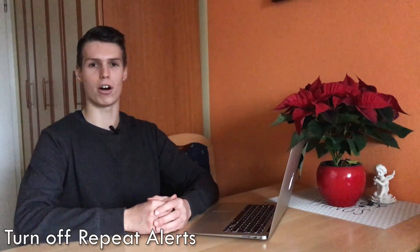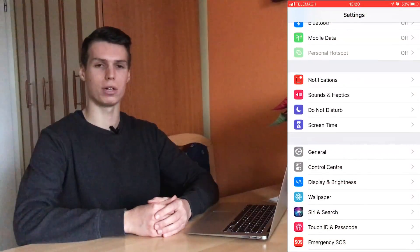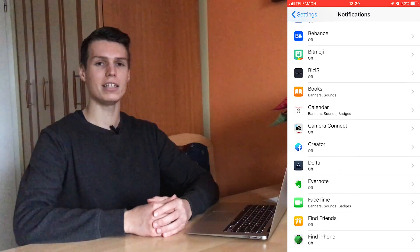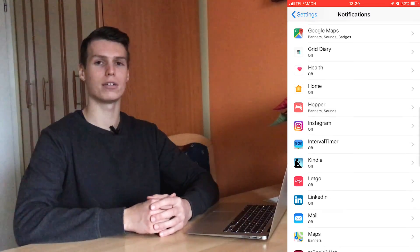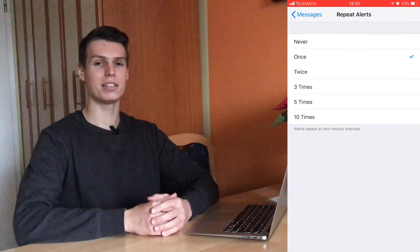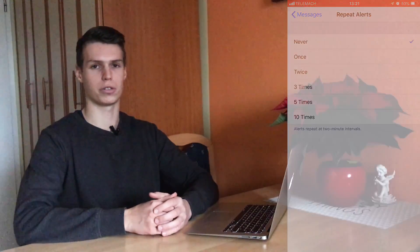What you need to do first is make sure that the repeat notifications setting is turned off. Open up Settings, go into Notifications, go into Messages, and ensure the repeat notifications toggle is turned to the off position. This is a common reason why people get multiple text message notifications, so make sure that this setting is turned to off.